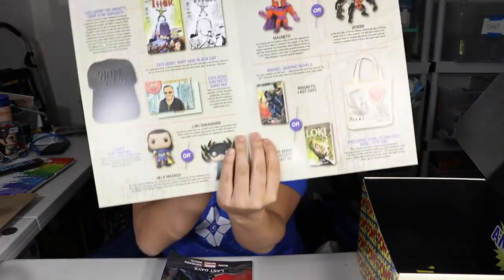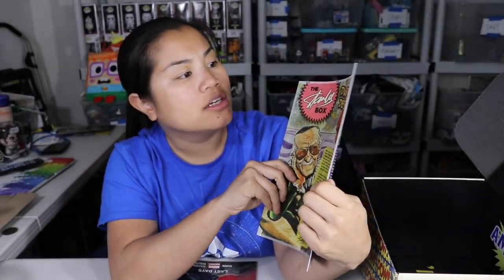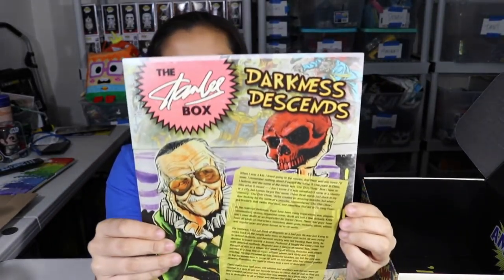So that's all the items in the box. Let's go ahead and do some pricing and recap. The theme this month was 'Darkness Descends.'